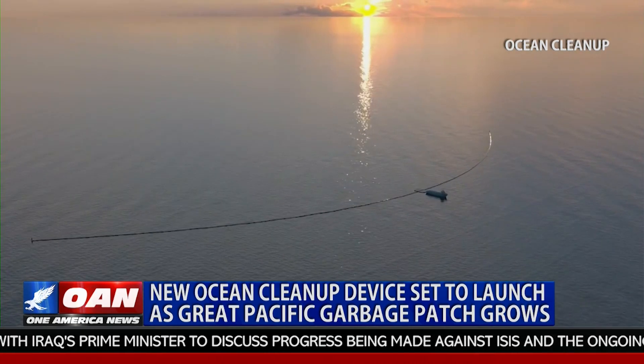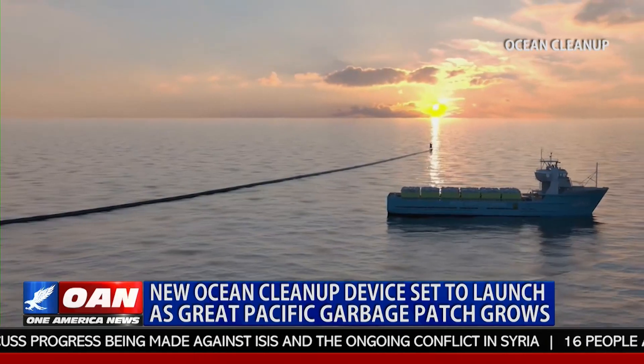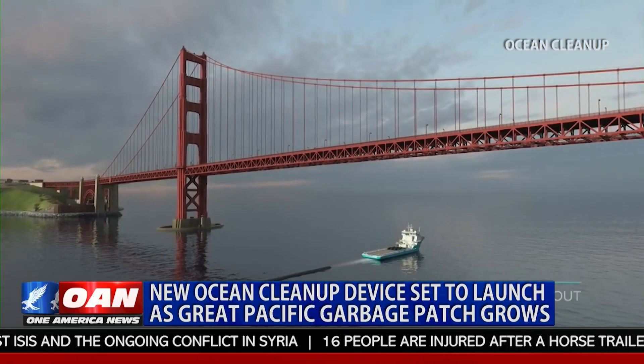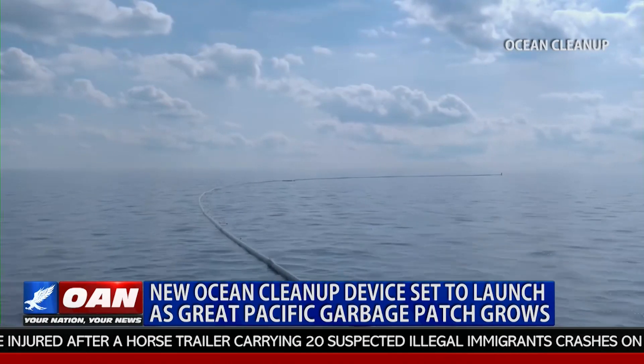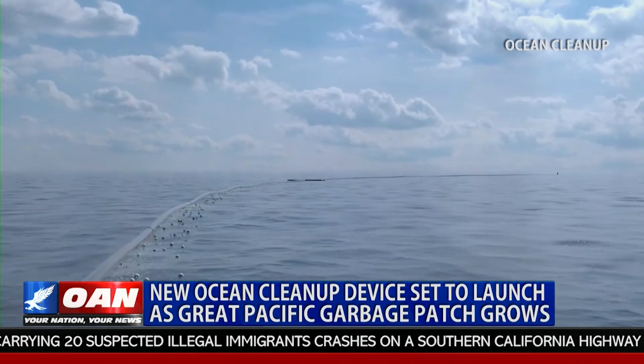The project officially took off in 2013, had a prototype test in Norway three years later, and is now set to send its first device out to the patch later this year. The device is durable enough to withstand the strongest currents and even shark bites, and is equipped with smart technology to detect things from a seagull landing to the smallest kinds of debris collected.